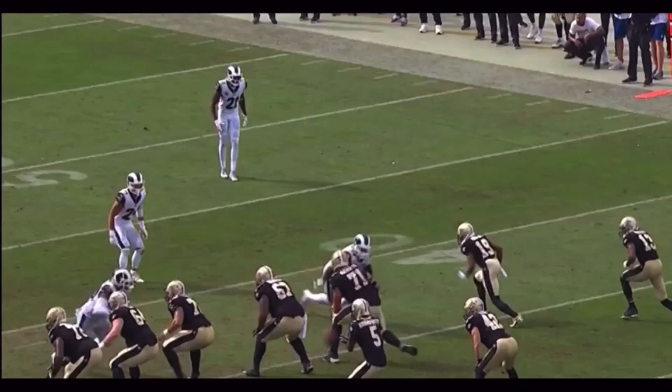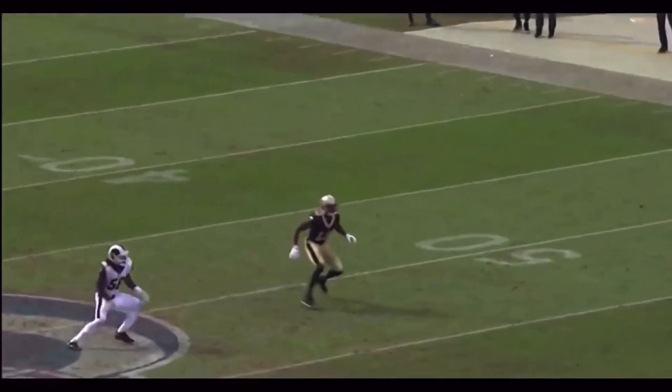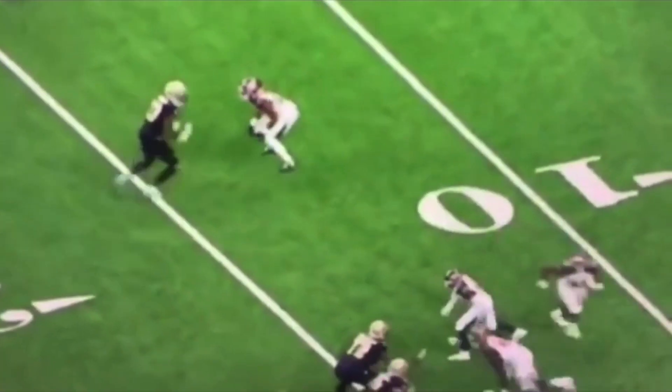What's up guys? This is Coach Grant with First Down Training, and today we're going to be breaking down Michael Thomas and some routes that he ran from the 2019 season. He's probably the best receiver in the league right now, and we're going to break down what makes him so special today.